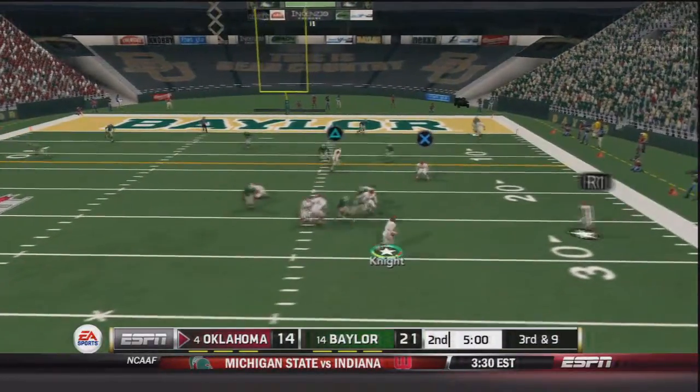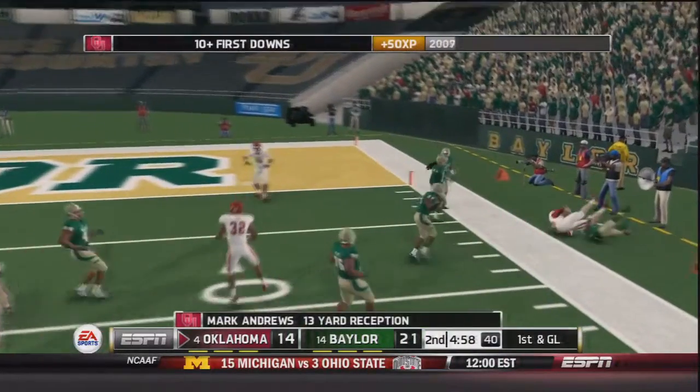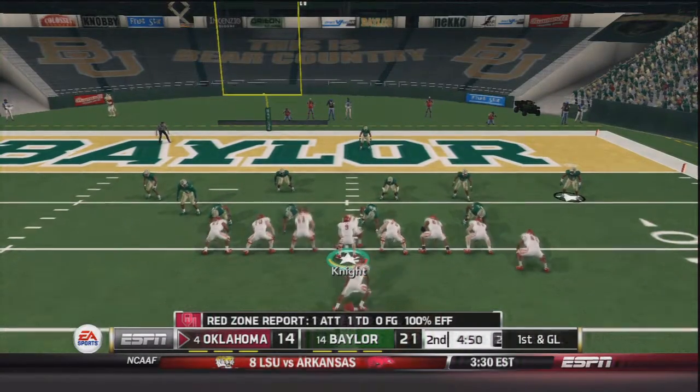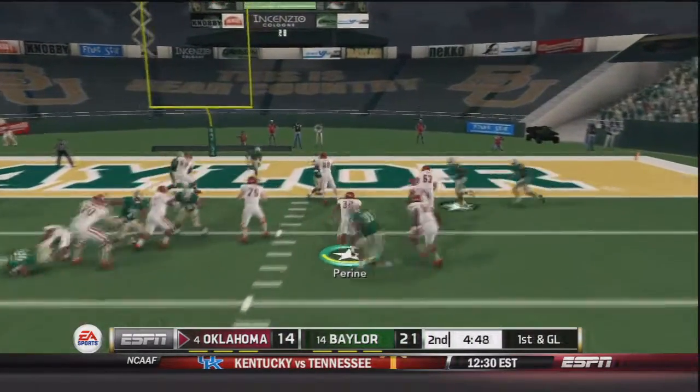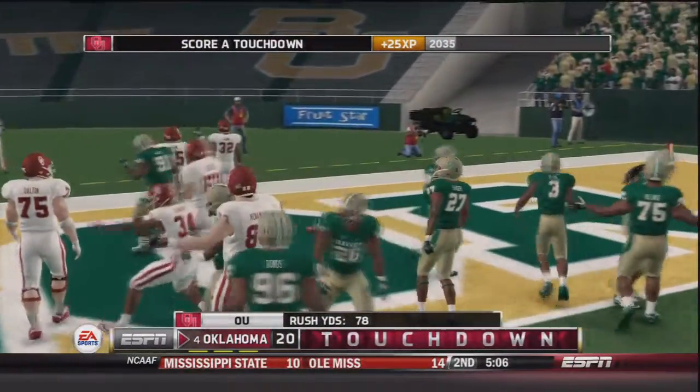Now third and nine, Trevor Knight rolls out to his right, looking downfield — he has Mark Andrews again, knocked out of bounds at about the 10 yard line, a 13 yard gain. First and goal from the 10 — Samajay Pirine in the backfield, they give it to Pirine, he's into the end zone. Touchdown OU, and now they tie the game up — 21 to 21 with about four and a half minutes to go in the half.